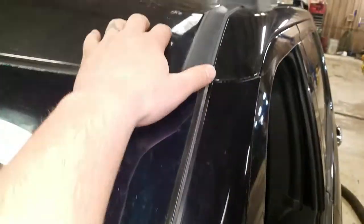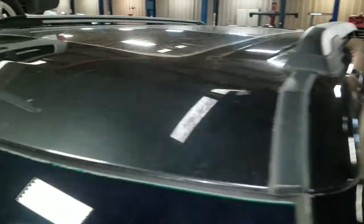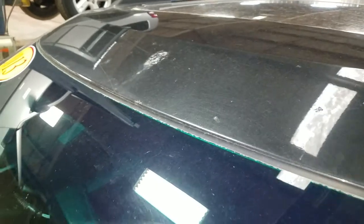Above the windshield, you've got a couple of bubble spots right there, as well as one above the middle of the windshield also.